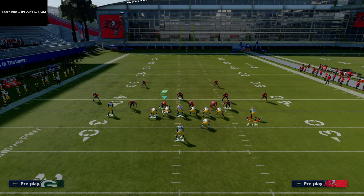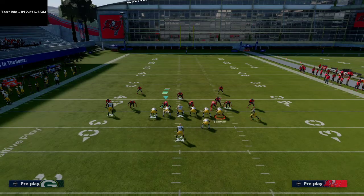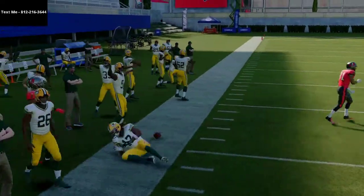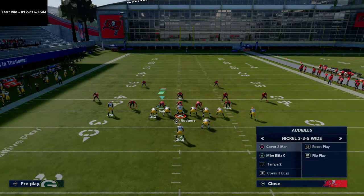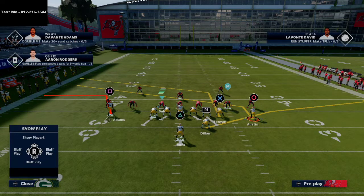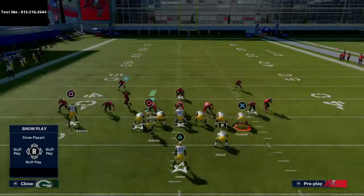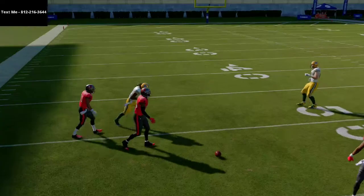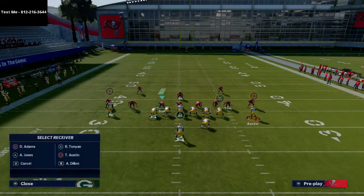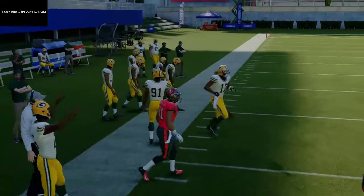We're going to take Tavon Austin, put him on a slant route, and motion him from right to the left side. Against man coverage, the first route to read is this out route — if it's not pressed, it's going to be wide open. If they run man coverage and that receiver has a route technician like Devonte Adams does, that route will easily beat the man coverage. You'll notice this little man-switch that occurs — the natural switching of man coverage assignments allows Devonte Adams to basically get off the press. When you motion and snap the ball, he doesn't get pressed and is able to get outside and beat man-to-man.